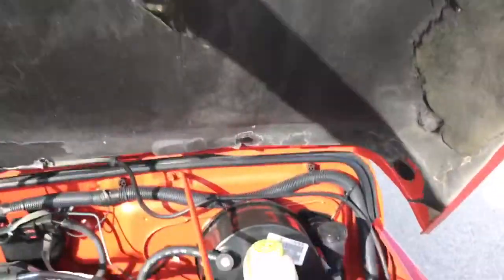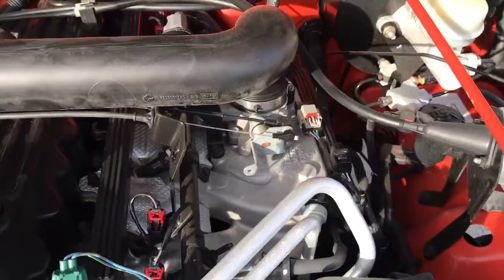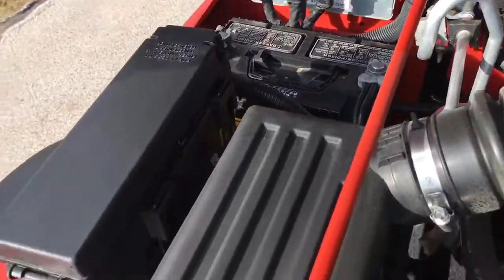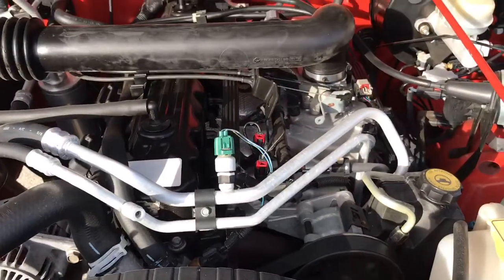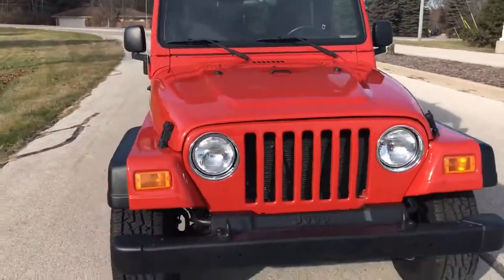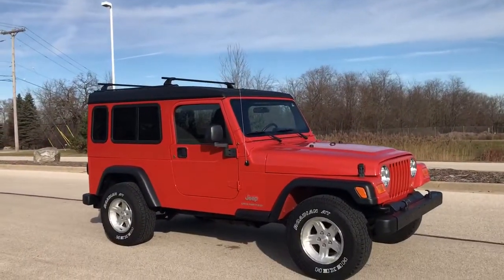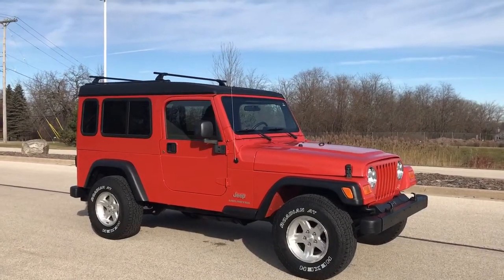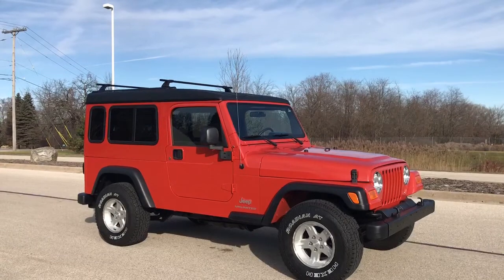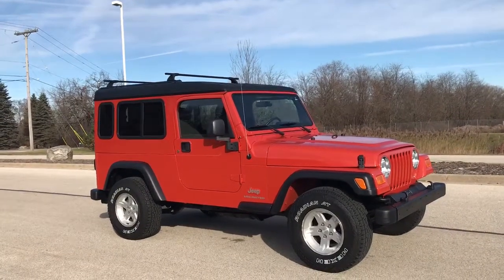Extremely clean Jeep, as you can see underneath. Amazing. Can't say enough about these 4.0 straight-six engines — they sure seem to be the love of the Jeep culture. Tires are brand new. Wheels are in great shape. Just to give it one more look: 2005 Jeep Wrangler Unlimited extended wheelbase. Check it out at jamiescustoms.com or give us a call at 262-662-4511.